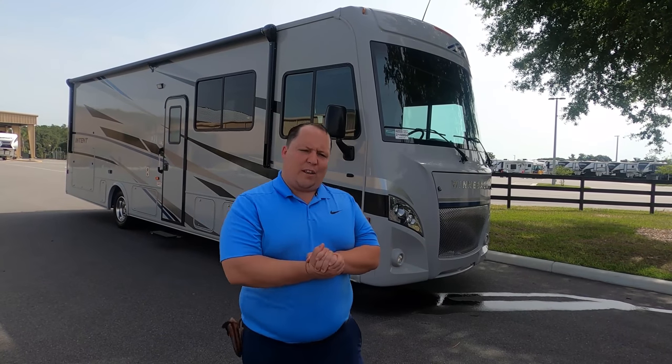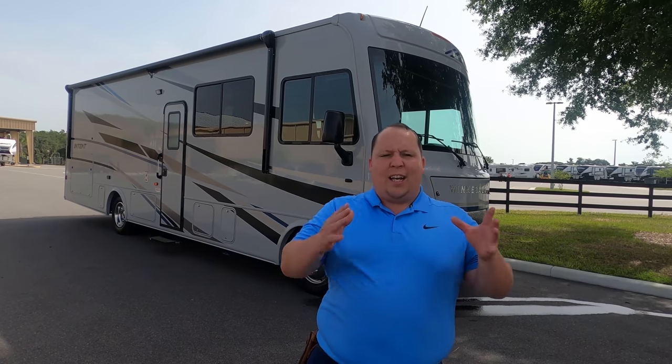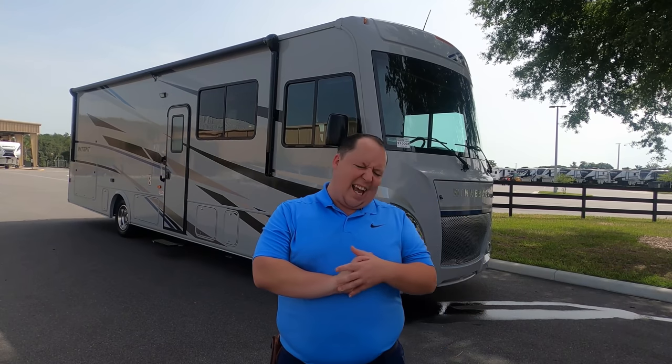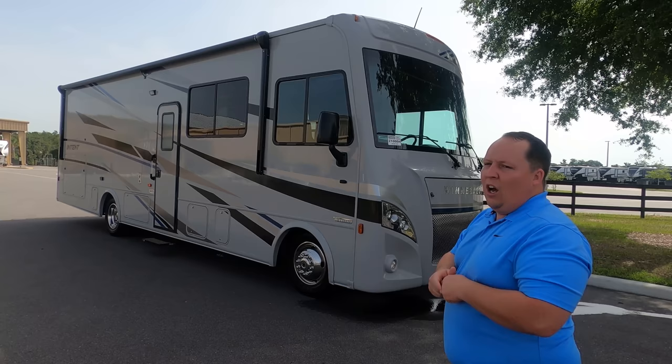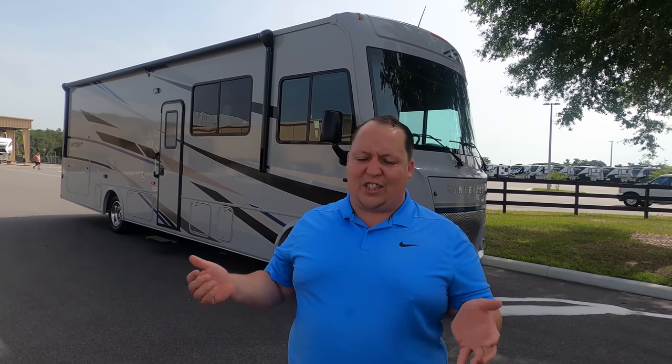Hey everyone again, welcome back to another video. My name is Matt from Matt's RV Reviews — the world's only channel that gives you a true and unbiased review about everything when it comes to RVs. Today I am super excited to be taking a look at this Winnebago Intent just because of the floor plan — bunk beds and an outside kitchen, and it's so short.